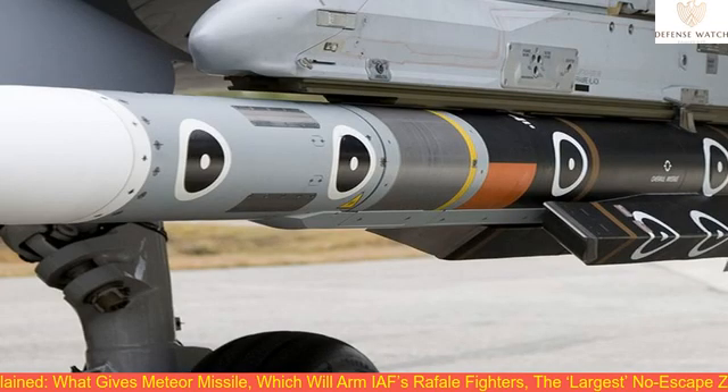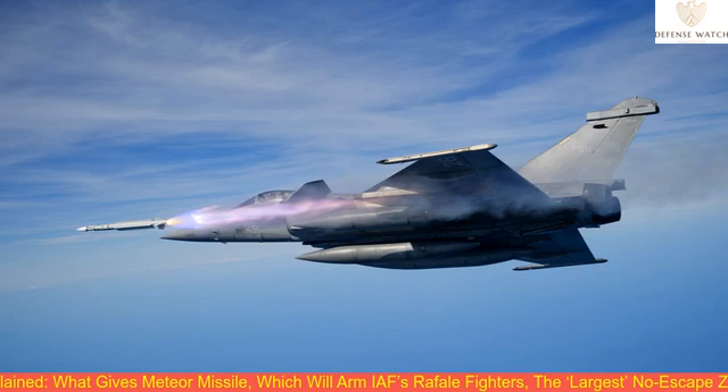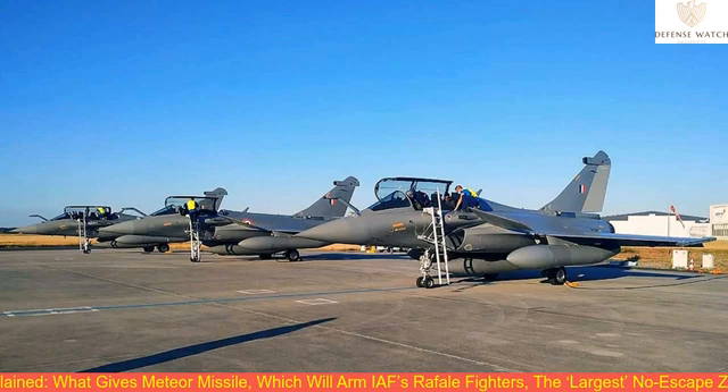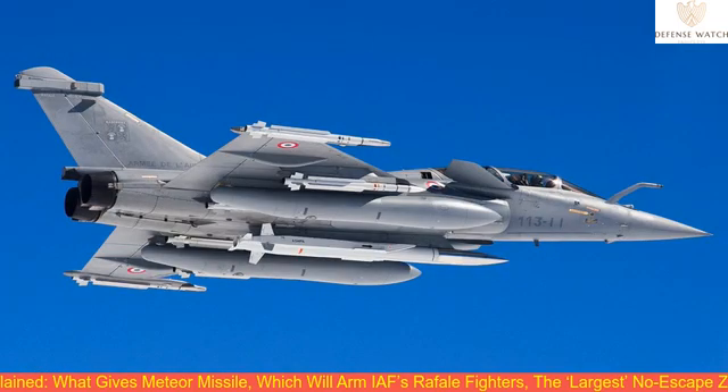The RUMJIT propulsion system gives Meteor the ability to throttle its engine and control engine power during the various stages of its flight towards its target. The propulsion system in a standard air-to-air missile does not give this option, giving the Meteor an edge. The RUMJIT motor provides thrust all the way to target intercept, delivering the largest no-escape zone of any air-to-air missile.